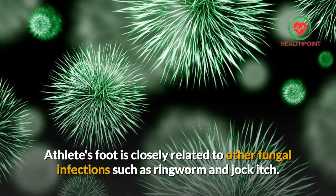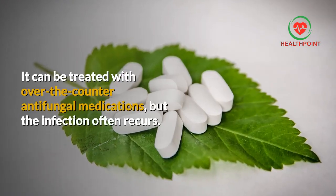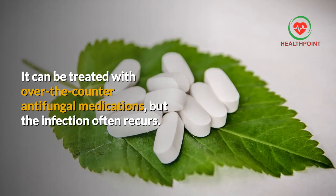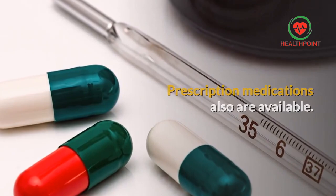Athlete's foot is closely related to other fungal infections such as ringworm and jock itch. It can be treated with over-the-counter antifungal medications, but the infection often recurs. Prescription medications are also available.